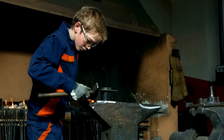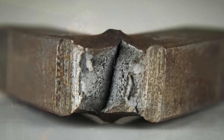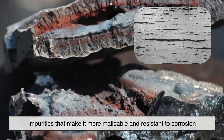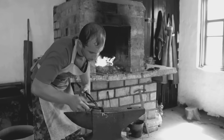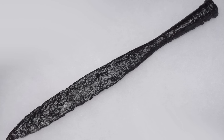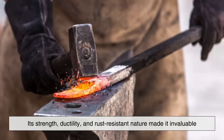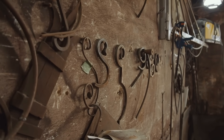Wrought iron is a type of iron that has been heated and worked with tools, giving it a fibrous grain-like appearance. Unlike cast iron, which is brittle, or modern steel, which is uniform, wrought iron contains small amounts of slag impurities that make it more malleable and resistant to corrosion. Historically, blacksmiths shaped it by hand, hammering it into intricate designs. It was widely used for centuries in everything from weapons to architectural elements and shipbuilding.